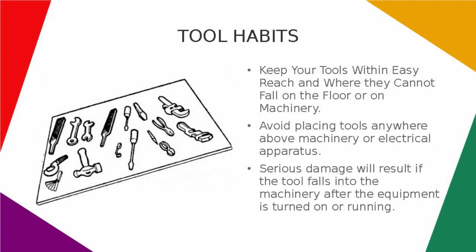Keep your tools within easy reach and where they cannot fall on the floor or on machinery. Avoid placing tools anywhere above machinery or electrical apparatus. Serious damage will result if the tool falls into the machinery when the equipment is turned on or running.